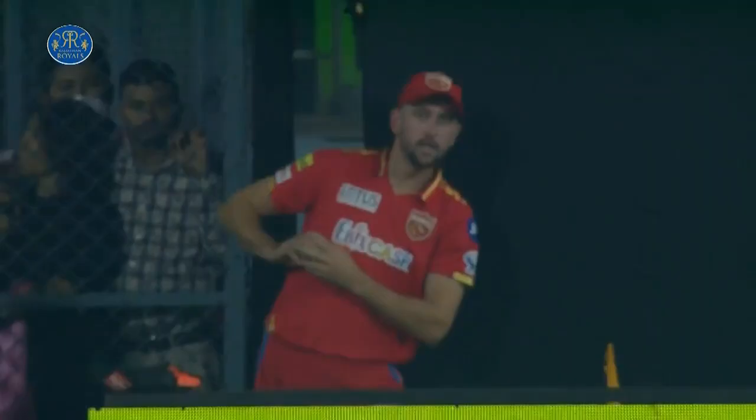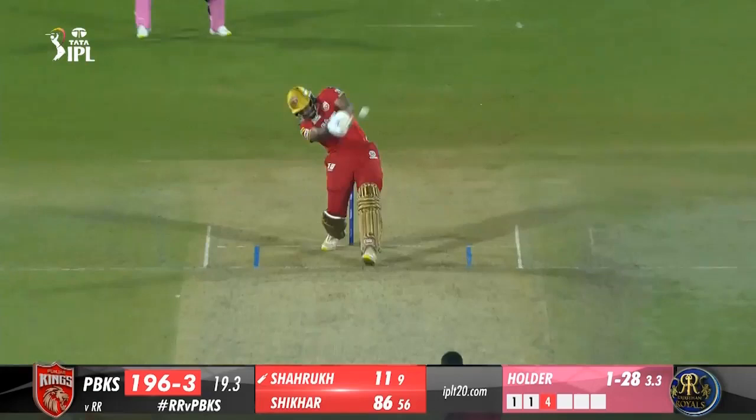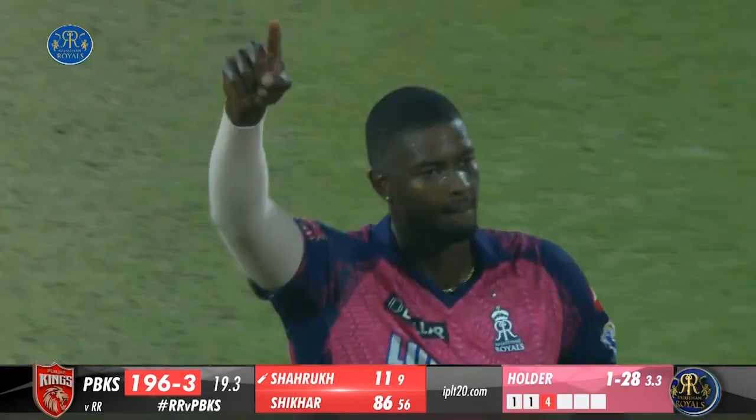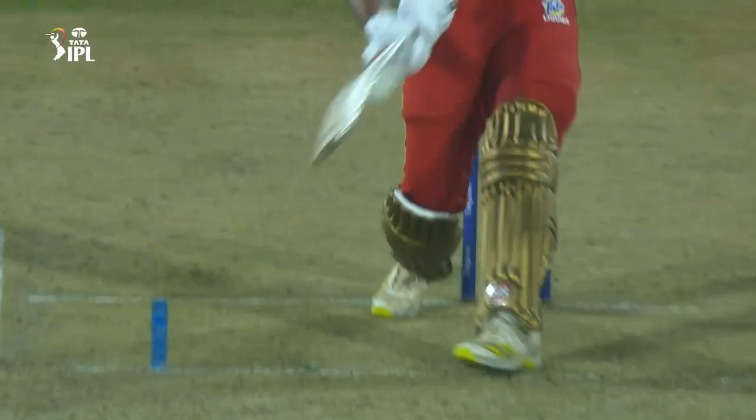19.3 Sam Curran to Hetmyer — out, Hetmyer run out. One run completed. Hetmyer smashes the full toss to long off and looks for a non-existent second. SRK was quick to get to the ball and sends in a sharp throw at the bowling end — Hetmyer wasn't even in the frame. While walking back to the dugout, Hetmyer gives a thumbs up to Dhruv Jurel, suggesting him to continue the good work. 19.6 Sam Curran to Dhruv Jurel, 4 — half volley on the pads, helped away past short fine. Only the third time Punjab Kings won their first two games of a season in the history of IPL — they win by five runs.